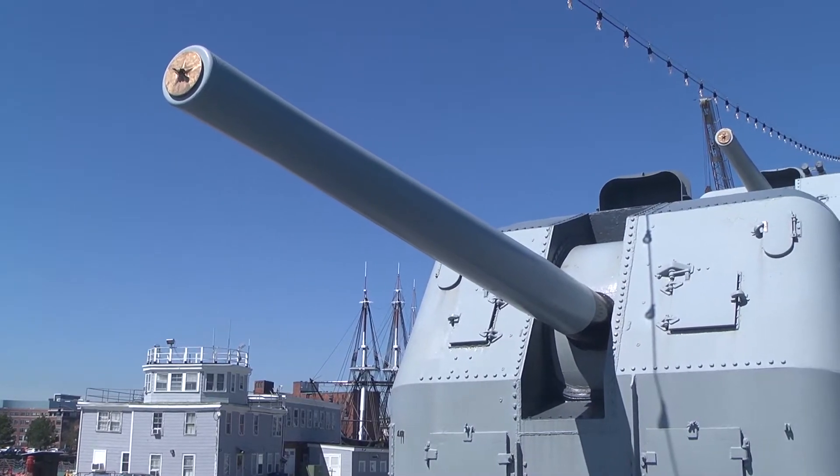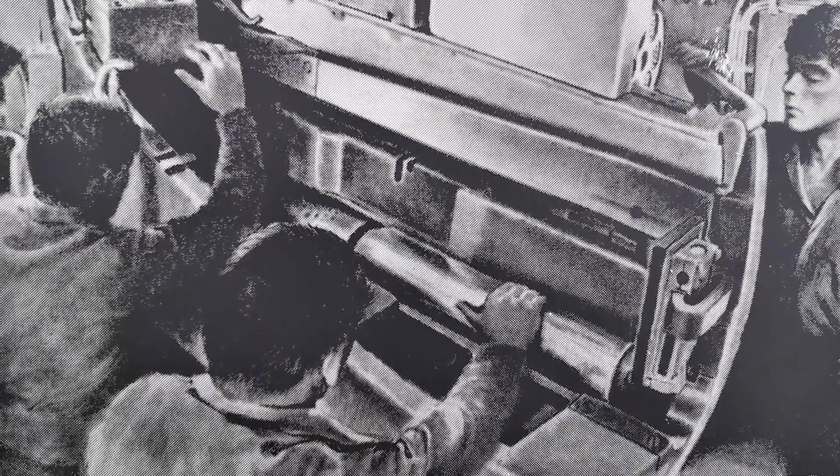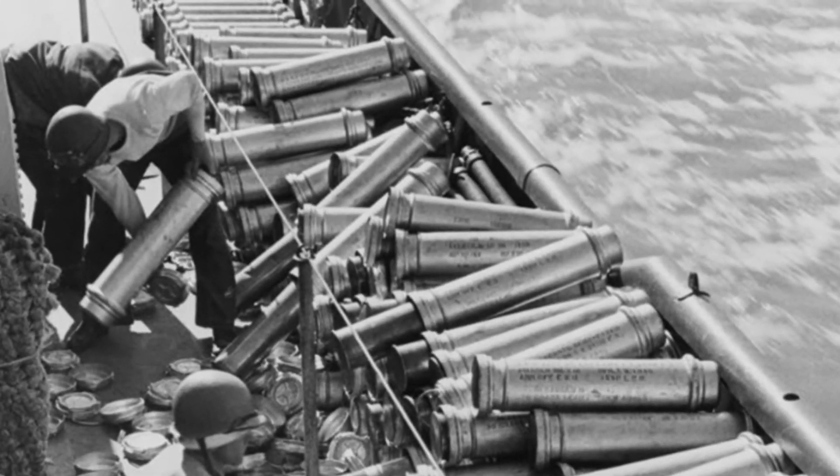We're now in one of the ammunition handling rooms directly below one of the 5-inch 38 caliber guns. Nine sailors would be in this very enclosed space and their job was to send up 24 to 30 rounds per minute to the nine sailors directly above us who loaded the guns. Five more sailors would be below us in the magazine, sending up the powder which came separately from the projectile. The powder casing was 28 pounds and could be lifted through an aperture on the powder passing platform, while the heavier 54-pound projectile went up on a hoist.